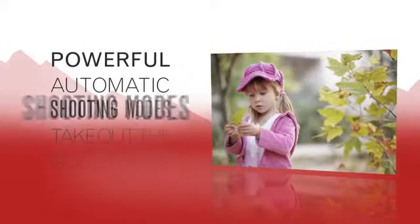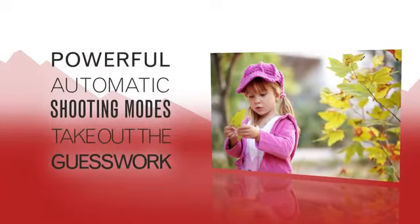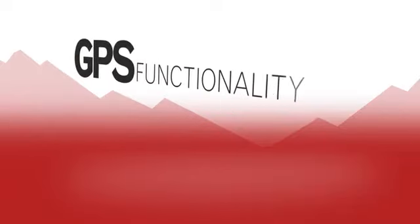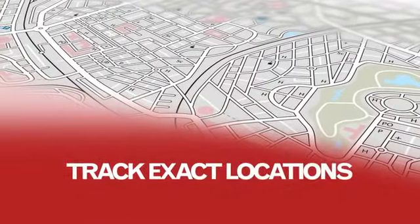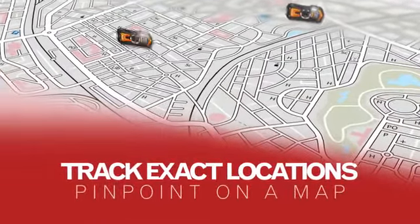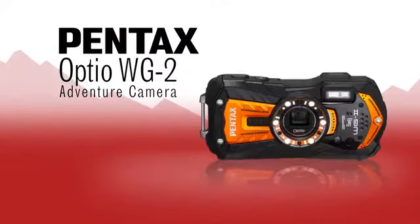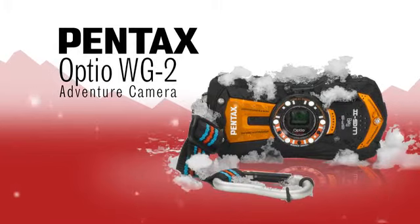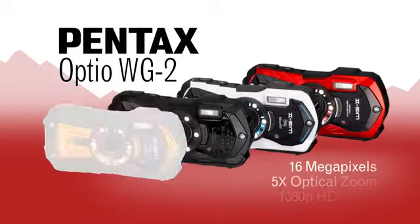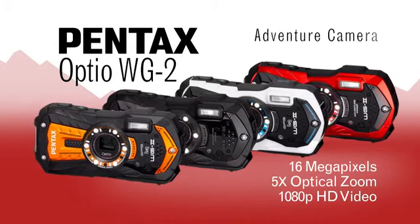Powerful automatic shooting modes such as Auto Picture take the guesswork out of taking great pictures. GPS functionality in select WG-2 models lets you track your exact location and pinpoint your images on a map. The Pentax Optio WG-2 delivers in all the areas where it counts the most. Check out the Pentax Optio WG-2 today and let the adventure continue!